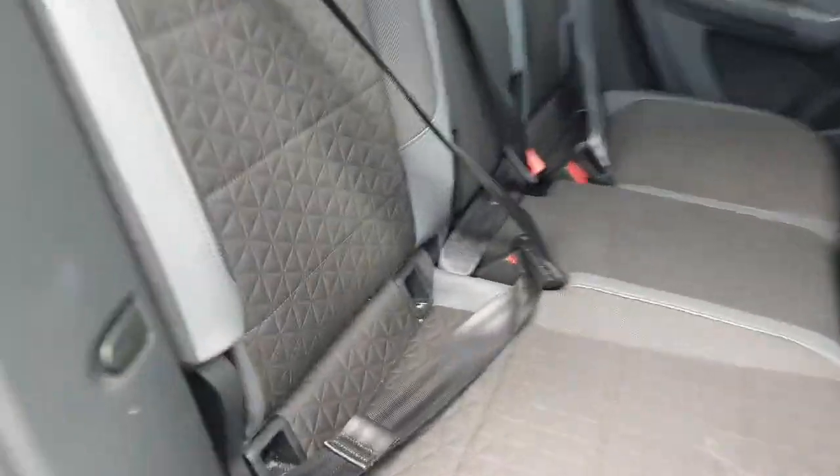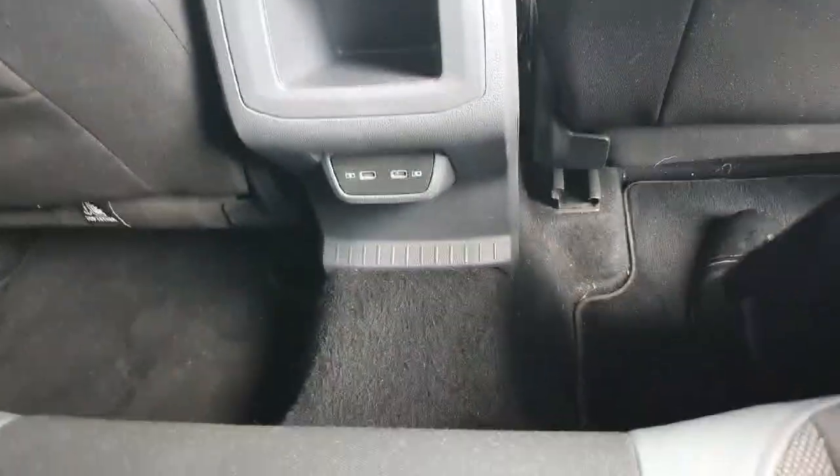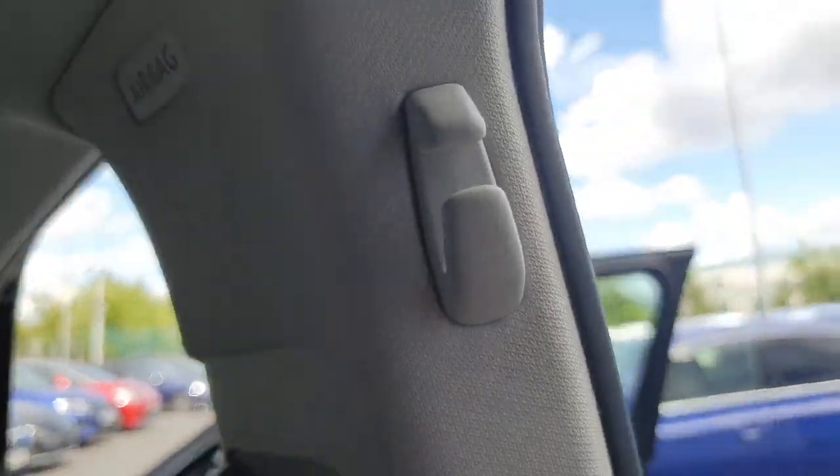Coming into the rear of the car, both sides have the children's ISOFIX space. We also have our USB charging ports. Both sides have electric windows as standard and a nice little feature up above on both sides is our coat hanger.